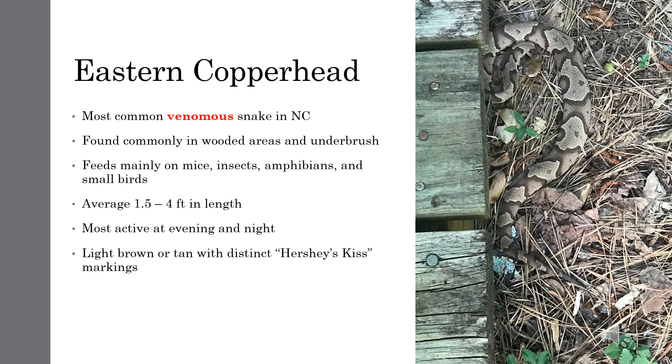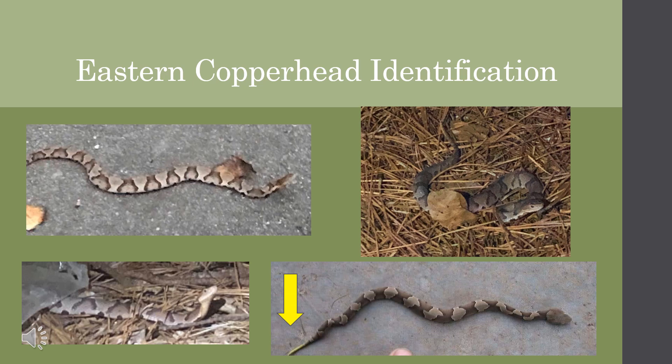These guys are masters of camouflage and blend in perfectly with fallen leaves. Copperheads are most active during nighttime but can be seen during the day. The easiest way to identify a Copperhead is by the Hershey's Kiss pattern on the sides of their bodies. These pictures show you that pattern, which is unique to Copperheads. Young Copperheads may also have a yellow tail tip, as shown in the bottom right picture.